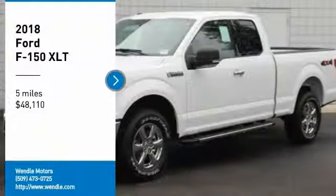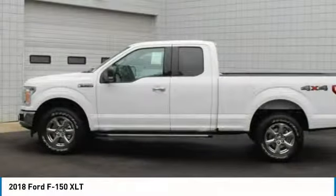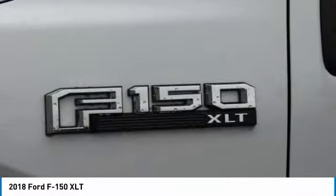This 2018 Ford F-150 XLT will sell fast. Priced to sell at $4,750 below MSRP. 4-Wheel Drive. This F-150 has many valuable options.